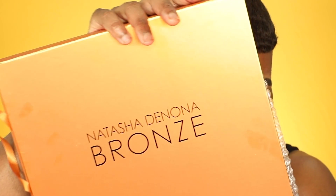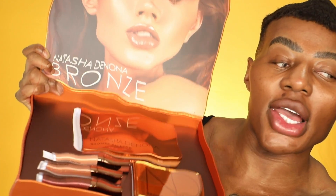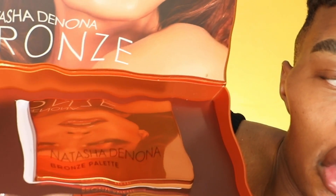Today's video is exciting — I didn't expect to get this PR. We will be reviewing the Natasha Denona Bronze palette! I honestly didn't expect to get this because I normally send emails out. We have the palette, the face and bronze cheek palette, and the liquid lipsticks. I actually watched Kelsee Brianna J's review — if you're a lighter skin tone you want to see what the palette looks like on her, I'll link her video down below. If you want to see what this palette looks like on me with some skin prep, keep on watching.